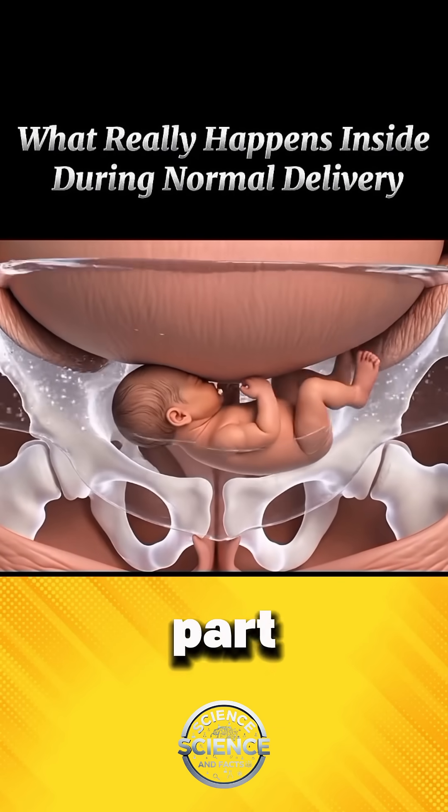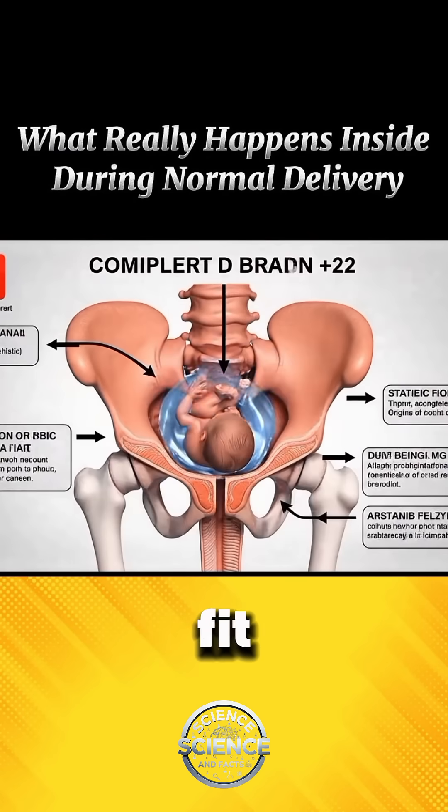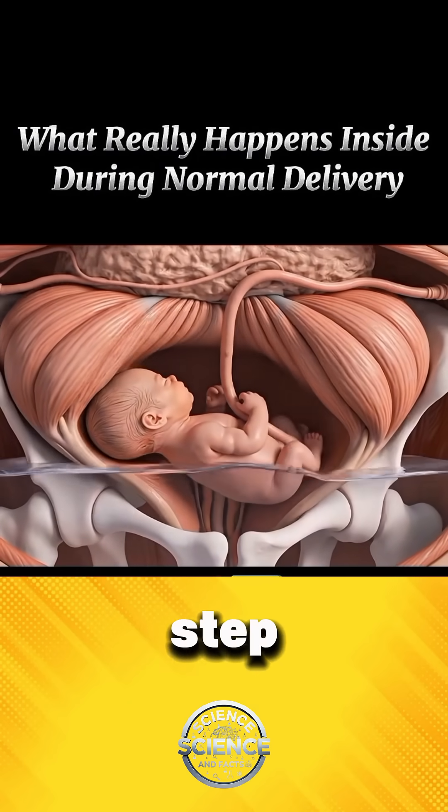As the baby reaches the final part of the canal, its skull naturally molds, allowing it to fit through safely. Each contraction guides the baby forward, step by step.